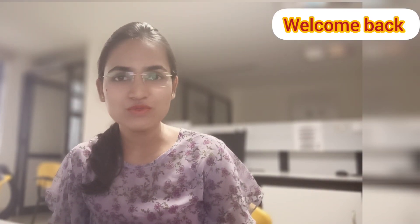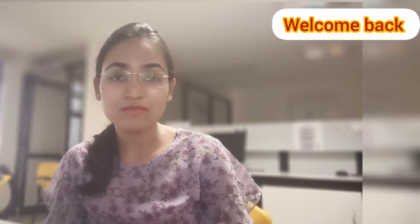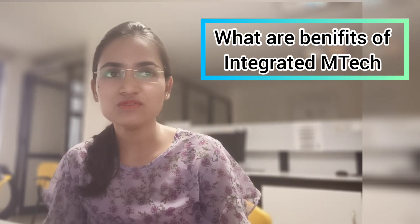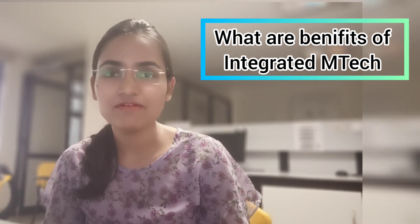Hello guys, welcome back. Today we are going to discuss what are the benefits of integrated MTech. I will talk about which different courses VIT is offering, and apart from that what are the pros and cons, and how are the placements. All this information I'm going to discuss in this video.